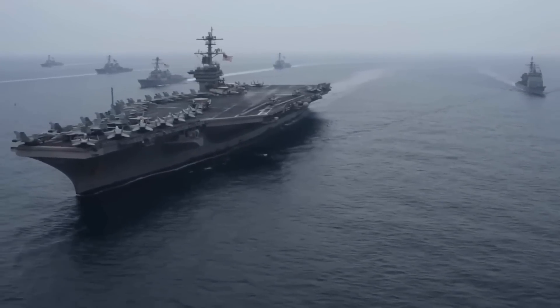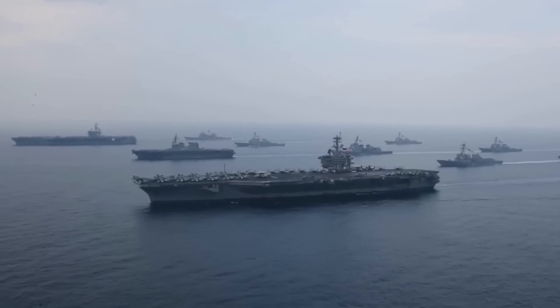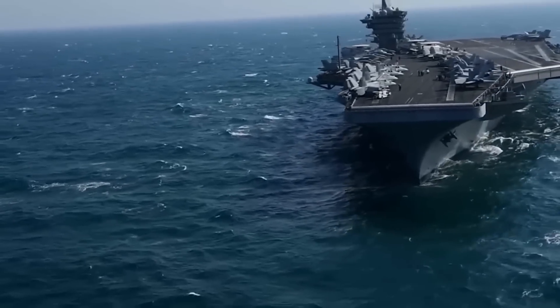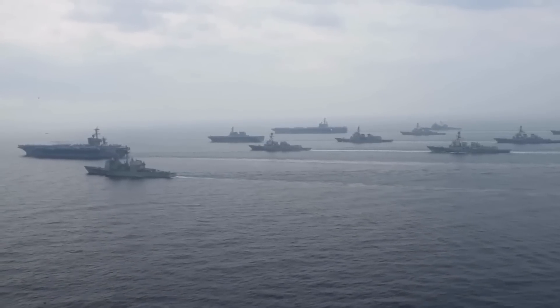Discover the awe-inspiring secrets behind how the world's largest US aircraft carrier defies the unpredictable seas. Have you ever wondered how this colossal vessel stays level amidst towering waves? What innovative technologies and ingenious systems are deployed to maintain stability?